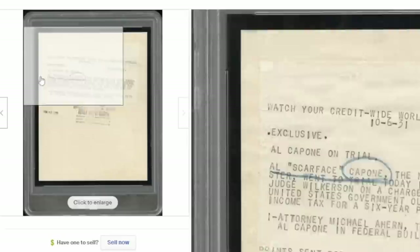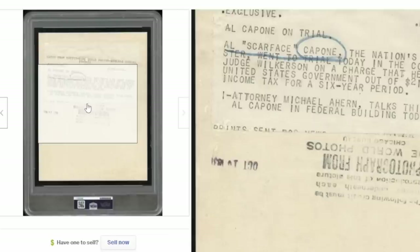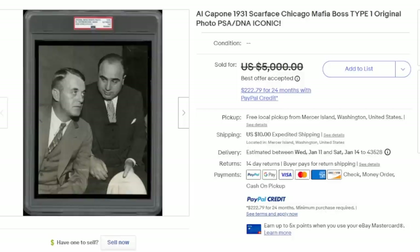This is a publicity still used to advertise, from Wide World Photos in Chicago. It has multiple stampings on it and also has the liner notes that would have been used in the newspaper. It's exclusive, it's from his trial, and it's authentic to 1931. This was taken by a well-known photographer, sold to the local newspapers, stamped, stored in the warehouse, and now being sold after authentication. Al Capone images sell for tons of money — this one sold for over $3,000.